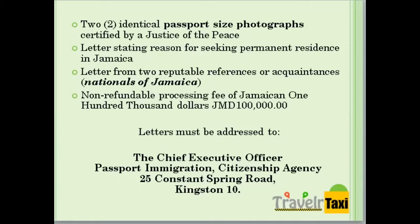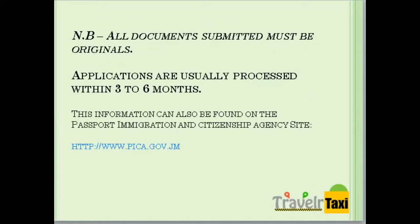Letters must be addressed to The Chief Executive Officer, Passport Immigration Citizenship Agency, 25 Constance Spring Road, Kingston 10. All documents submitted must be originals, and applications are usually processed within three to six months.